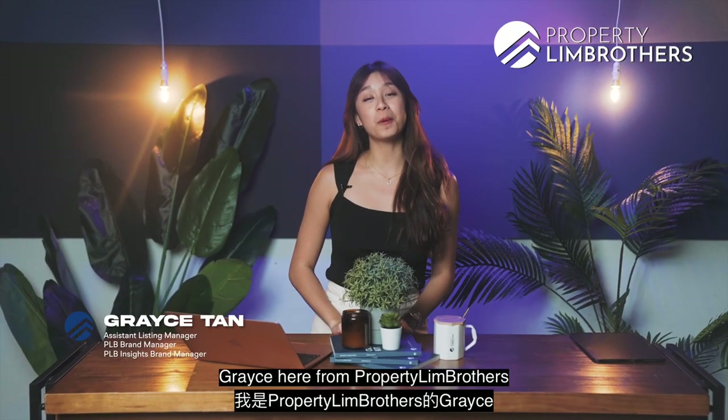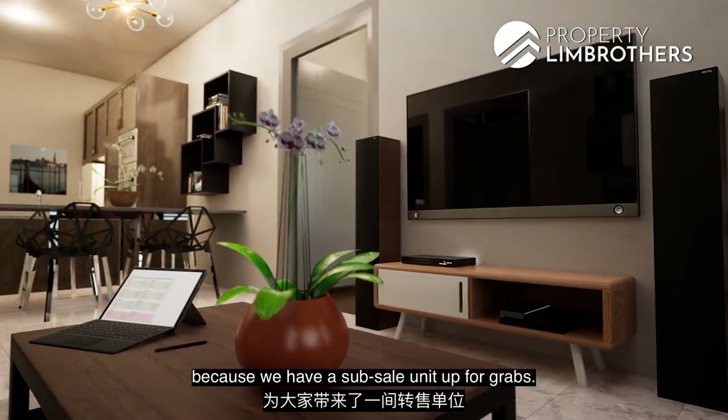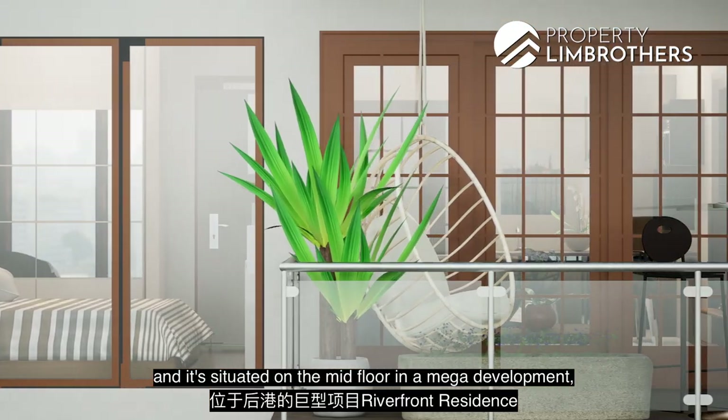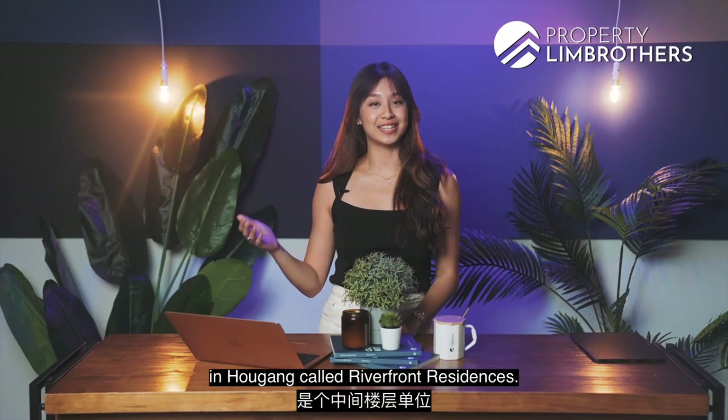What's up guys, Grace here from Property Lim Brothers. Today we are in the studio because we have a sub-sale unit up for grabs. This is a two-bed one-bath sized at 614 square feet, situated on the mid floor in a mega development in Hougang called Riverfront Residences.